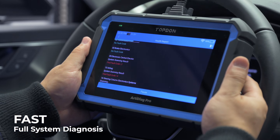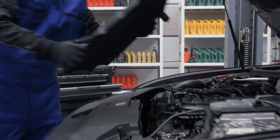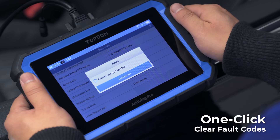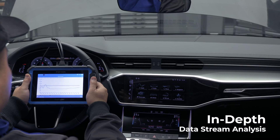Fast diagnosis of full vehicle systems. Quickly clear fault codes in all systems with one click. Easily record data streams with just a click.